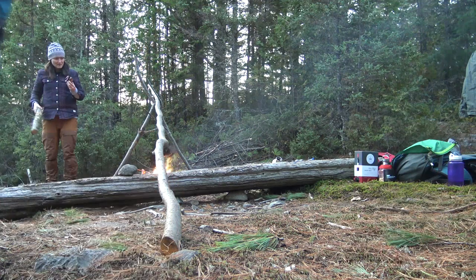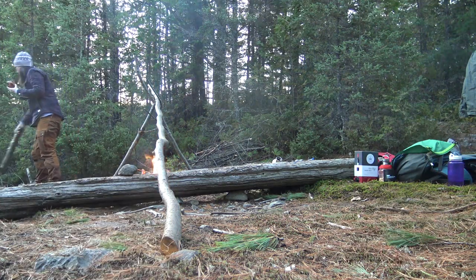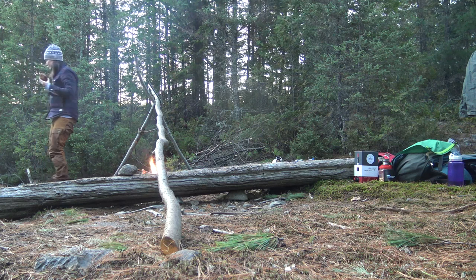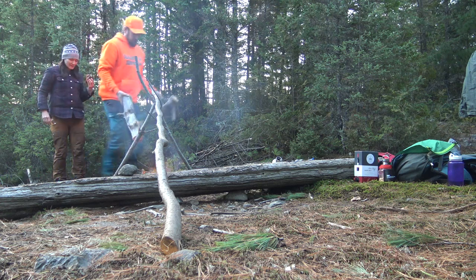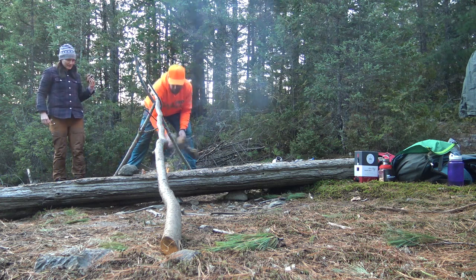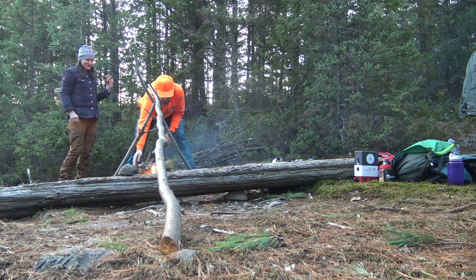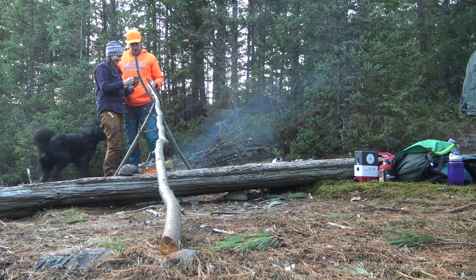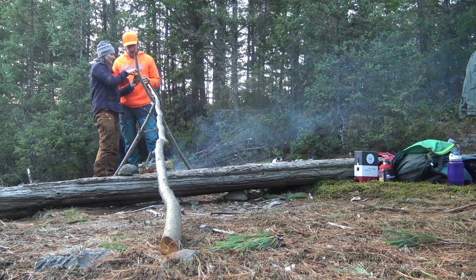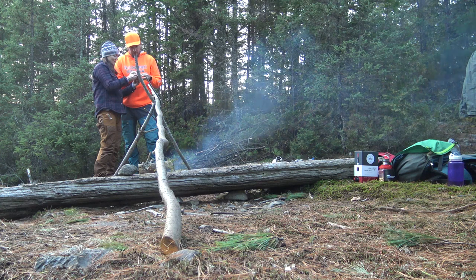We'll throw on some pine — some of these big dry pine pieces. They could burn. Get a little night fire started. That one looks like an animal. It is an animal. I started picking on the bigger side. I need my teeth.